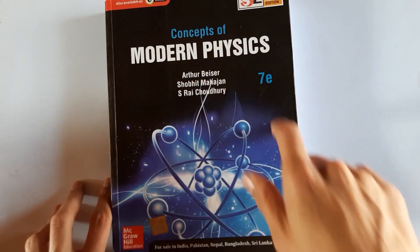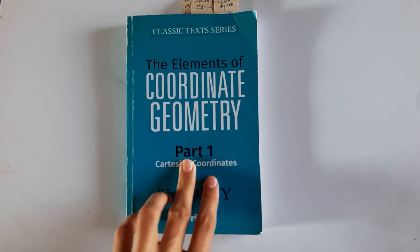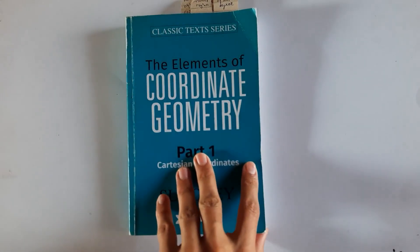Alongside mathematical physics we had math courses. For linear algebra and tensors, the teacher mostly provided PPTs so I didn't find separate books. For theory of equations there was a local college book. For coordinate geometry, Elements of Coordinate Geometry by S.L. Loney is really good and covers almost everything you need to know.